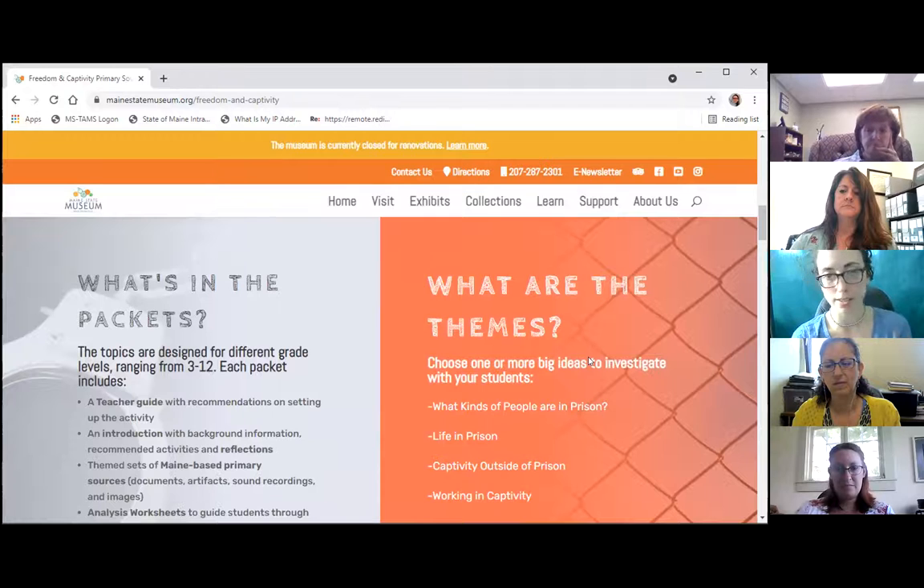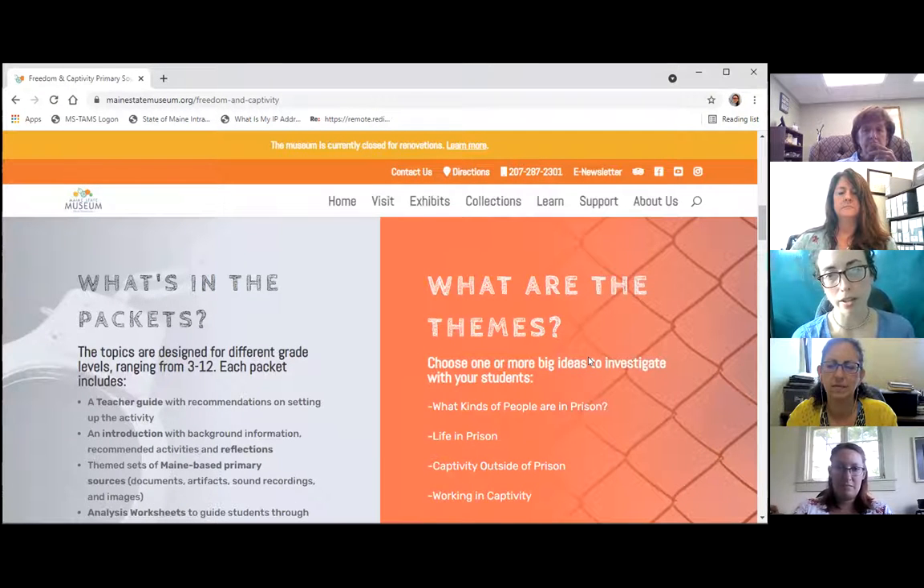Students can go in and investigate a source — think about what it is, why it was designed that way, who made it, what audience it was made for — all of those media literacy questions. They can think about and analyze that source in a bigger picture. We're hopefully opening the door for them to think about this tricky, sensitive topic in a new way.